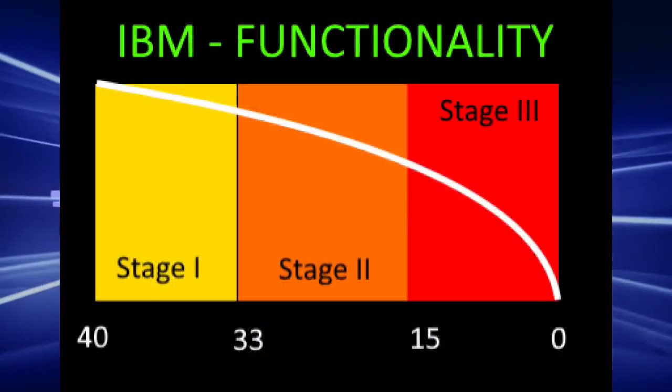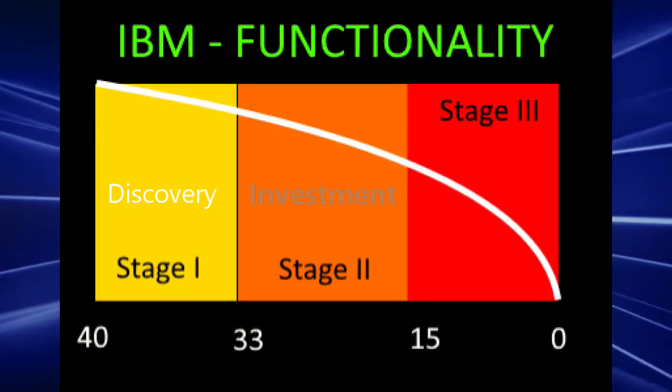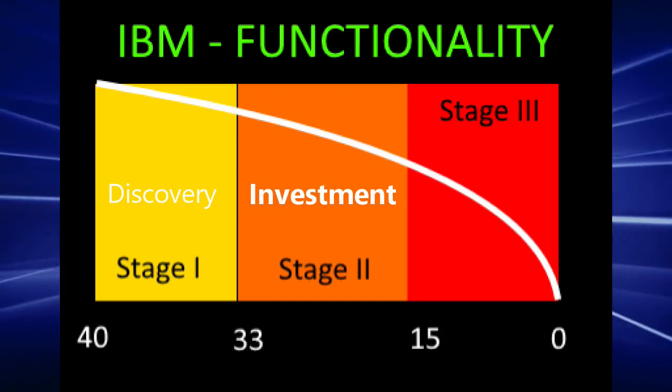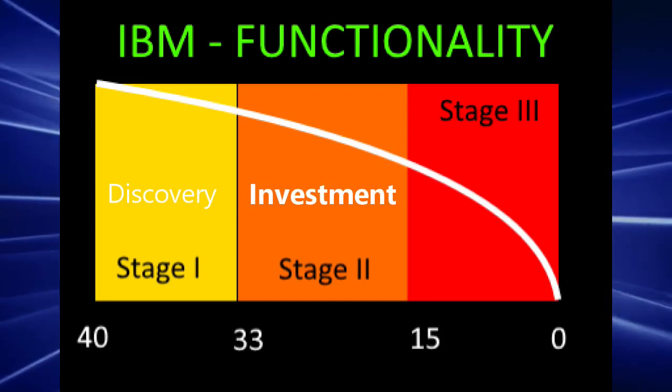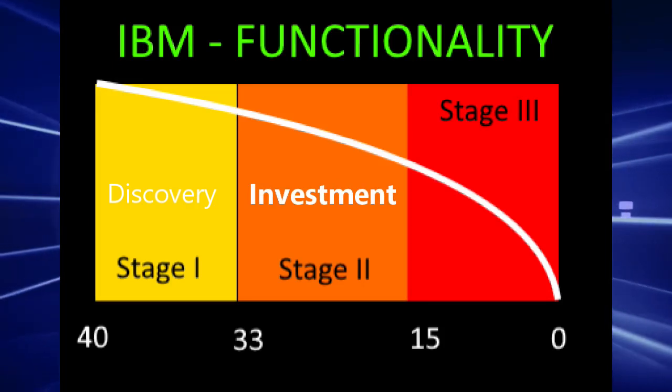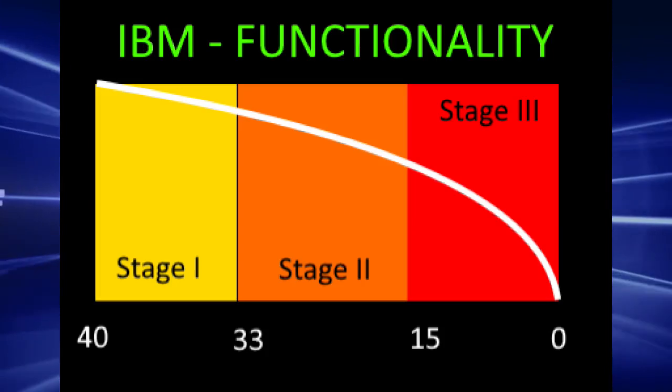I might call the second stage or category of IBM the investment stage. This was the time frame when some expensive items and some home relocation or remodeling really started to suck the life out of my wallet, as the IBM continued to rob my strength, dexterity, and mobility from my body.